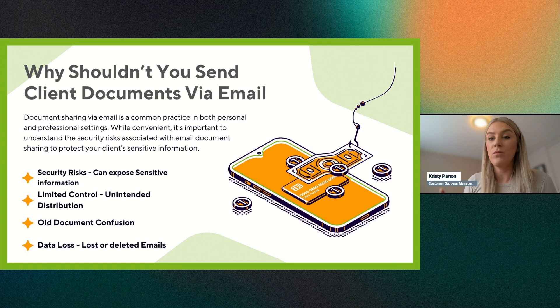Since 2020, we've seen an increase in phishing attacks, scams, and email interception. Getting your clients in the habit of logging in to a secure device where they can access their documents is going to be a win for everyone.